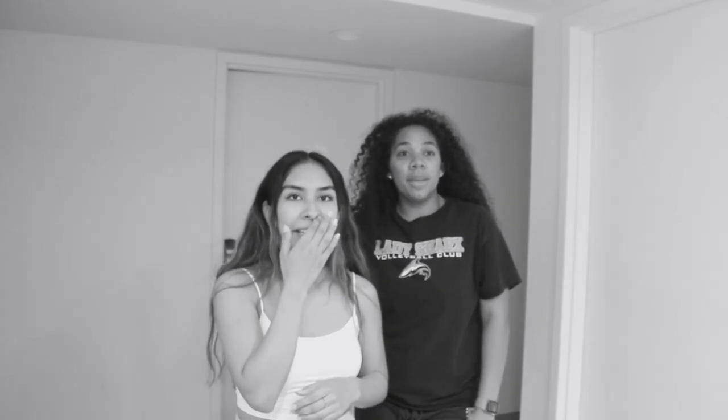This is my second move-in vlog. I'm already settled in. This is my roommate, Alyssa. Hi guys, my name is Alyssa.